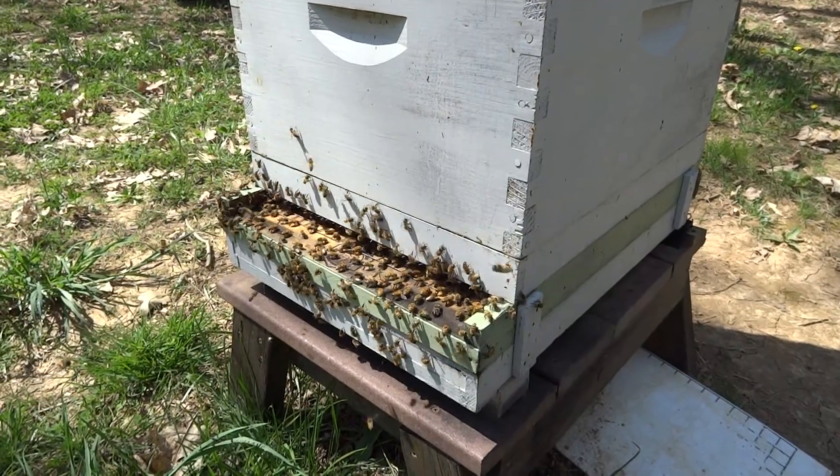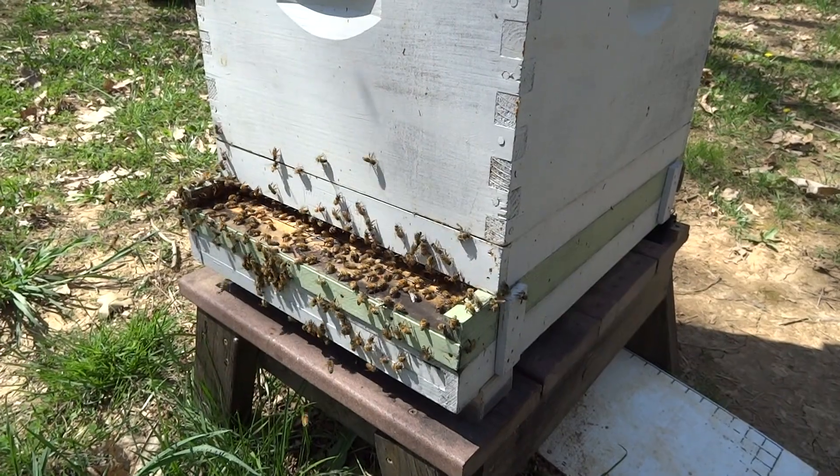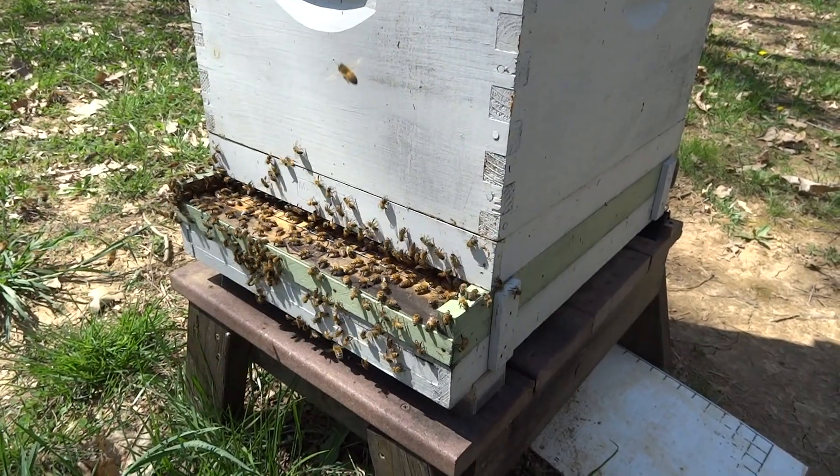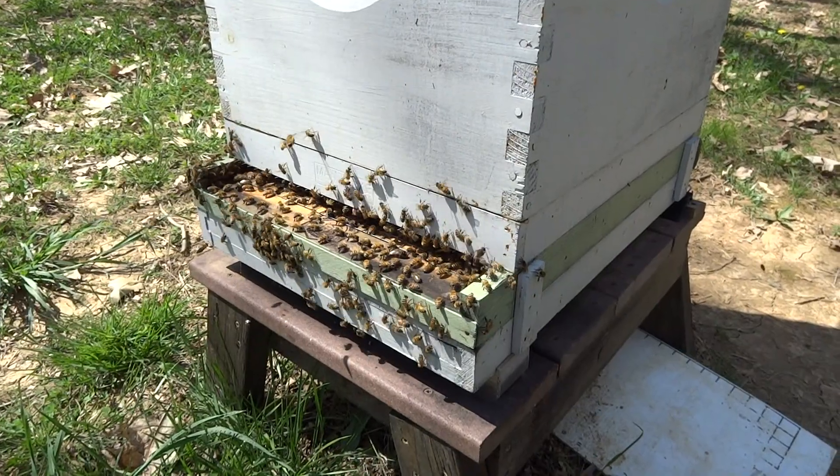Greetings YouTubers. It's been a while since I did a video. It's very hot today in Maryland — it's May the 3rd, 2018 — and this is my hive scale hive.